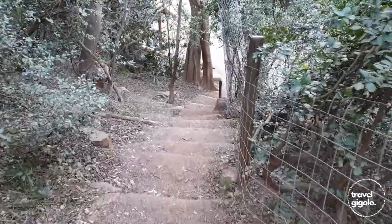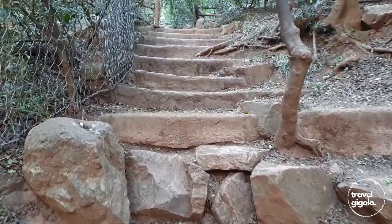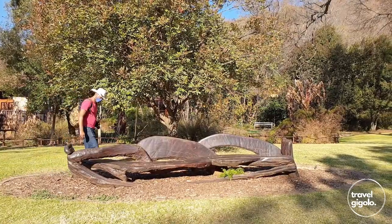The hike doesn't require any specific degree of fitness. However, there are a couple of steep sections where you've got to go up and down stairs, for example. There are numerous areas in the park where you can stop and sit at a bench to take a rest.